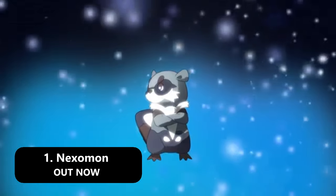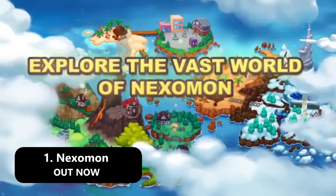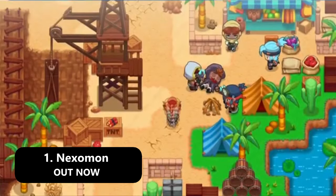We did receive a teaser trailer for the upcoming update to the game which supposedly will coincide with that mobile release, so there's definitely that. I can't express how much I really enjoy Nexomon and the franchise as a whole, so I highly recommend checking it out.